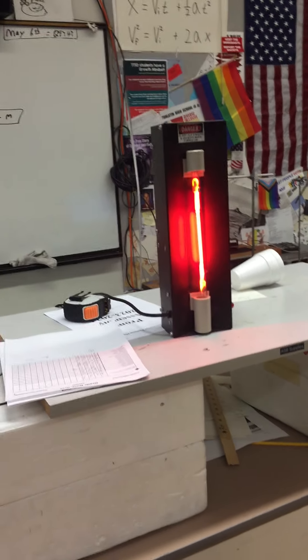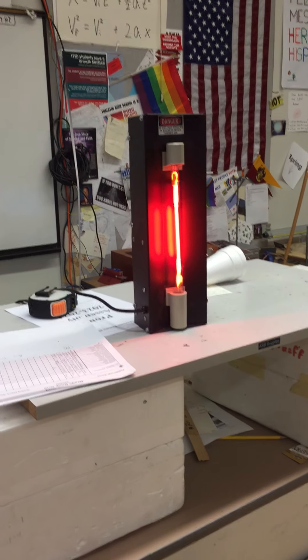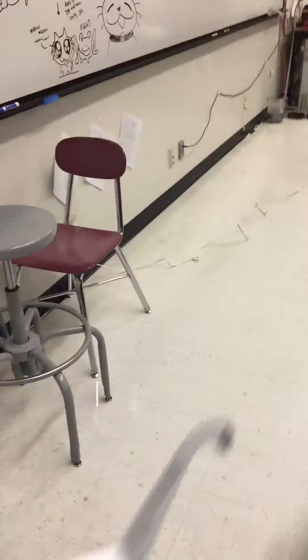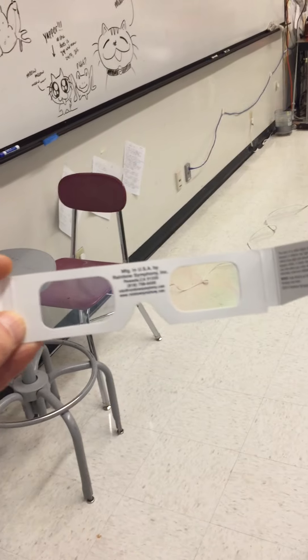When I get to emission spectra and show this to first and second year kids, it's an important experiment. I always start with neon because it's got such bright lines. I always point out that if it's not red, it's not really a neon sign — it's got some other gas in it. I use these tubes with these glasses — I've got about a hundred of these glasses, and you get them from Rainbow Symphony.